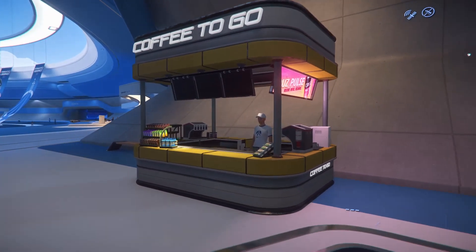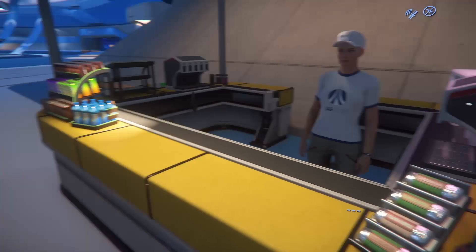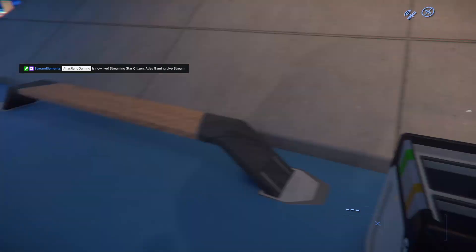There's a little food stand with some snacks here. Even healthy snacks — look at that.